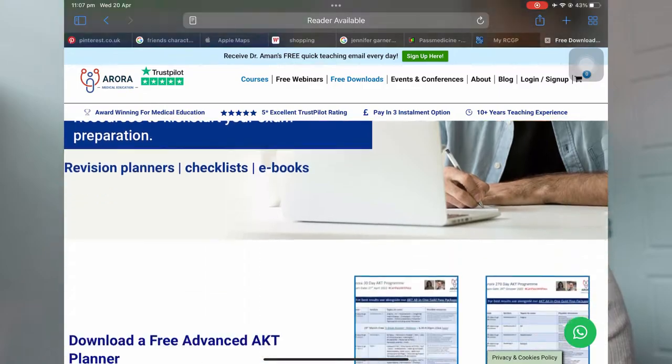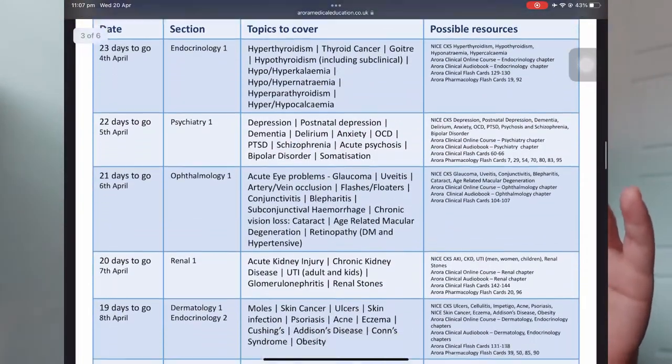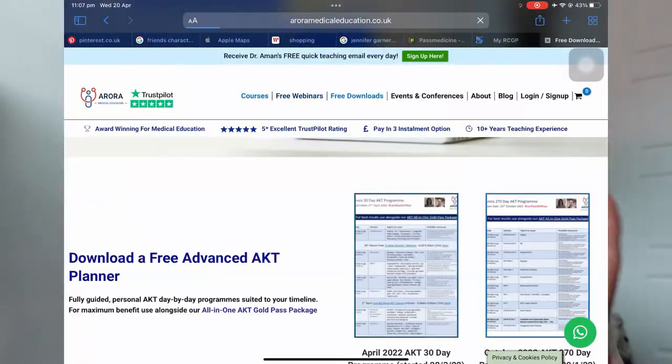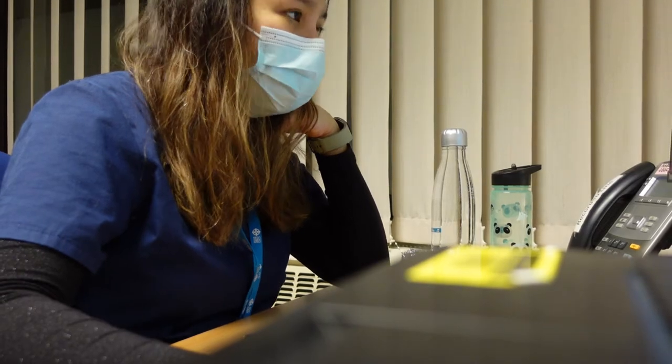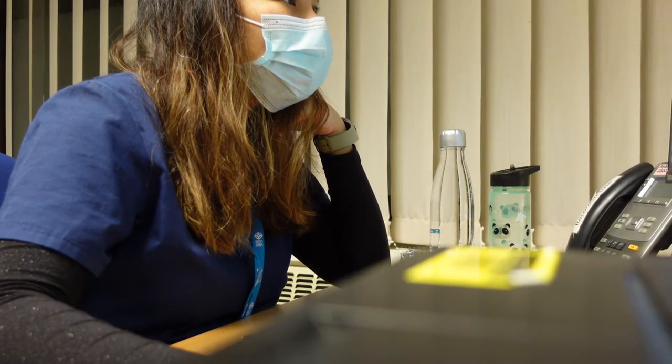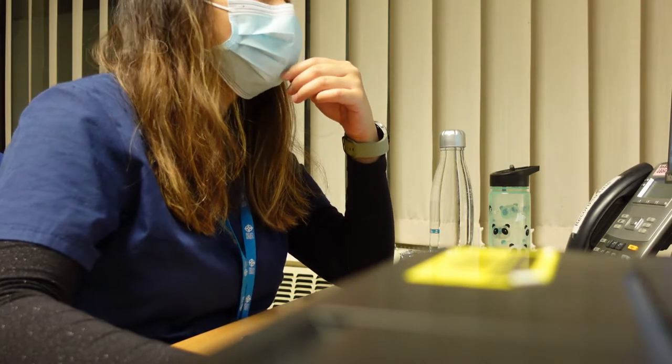I did download the Aman Arora study plan — they provided a free plan with topics for each day if you have 60 days towards the exam. That's a good guide. I started it but then it was too much and I couldn't retain from CKS NICE alone. I actually found reading CKS NICE during work more helpful — if I saw a patient, I would read the relevant CKS NICE and that helped me retain the information more.